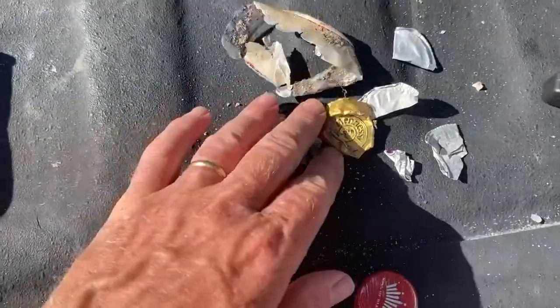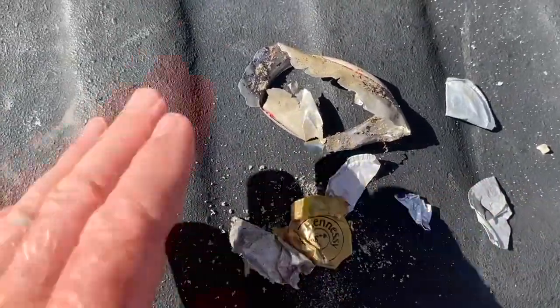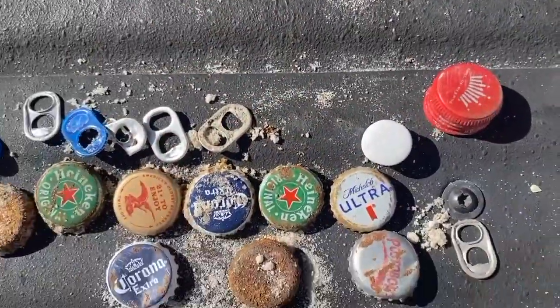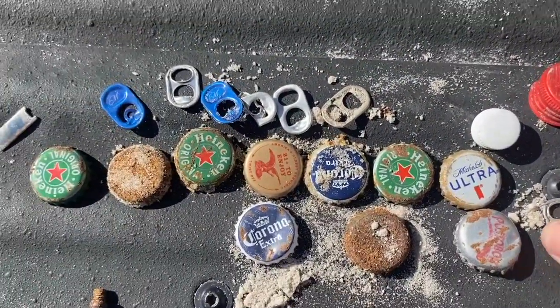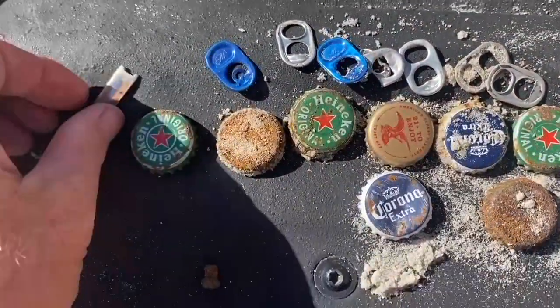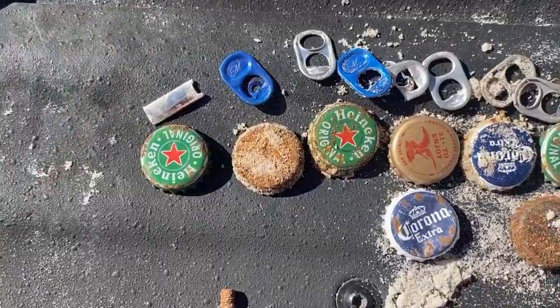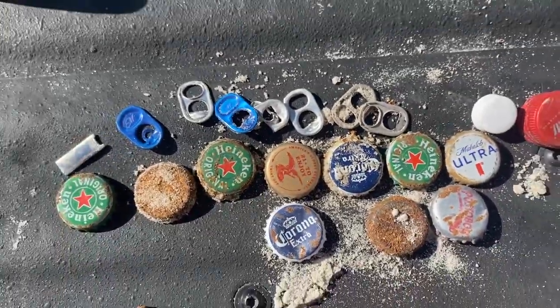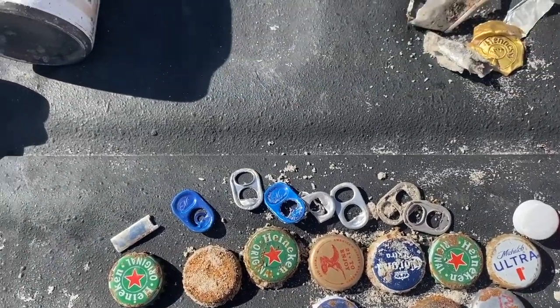We'll start with the trash first. Aluminum and foil. Here's an old can — I can't remember if that was in the water or not. Of course, notoriously finding pull tabs — one, two, three, four, five, six, seven of those. Here's another zipper pull; I found some of those yesterday. Some bottle caps — just notorious for finding those.